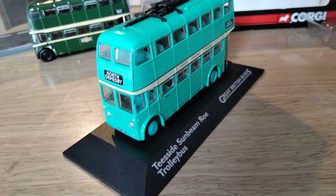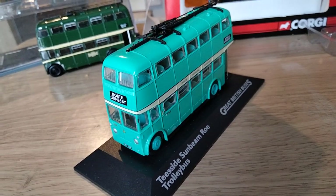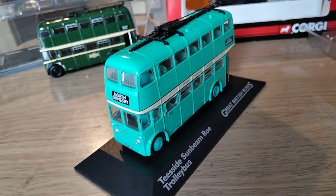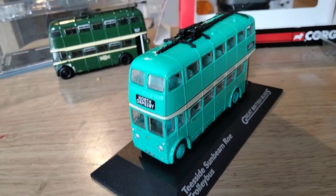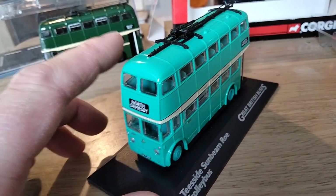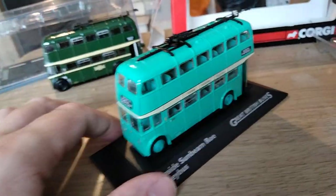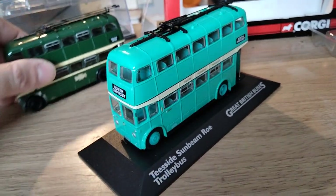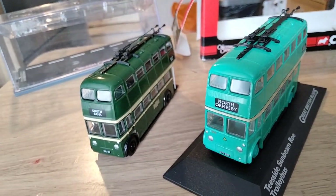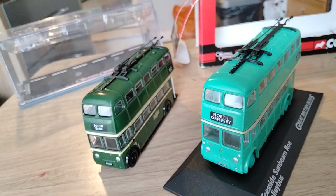CPY287 and 288 were original numbers 16 and 17 in the TRTB fleet. They were new with Rowe bodies, but to a utility design — the kind built during the war — and again were re-bodied in the early sixties with the type of Rowe body that's modelled here. So yeah, two very nice models of a very little-known fleet. They look good in my collection. Thank you for joining me as always — please take care of yourselves and I will see you again soon. Bye for now.